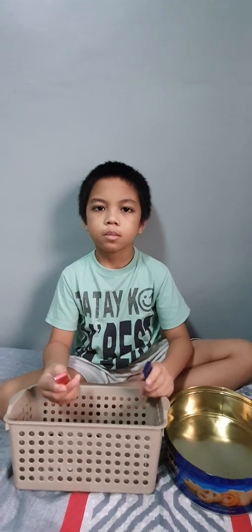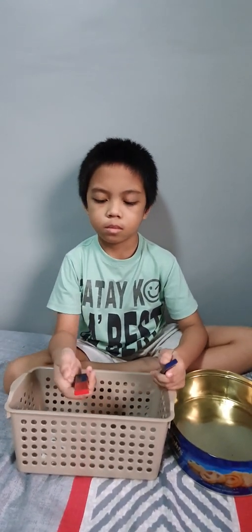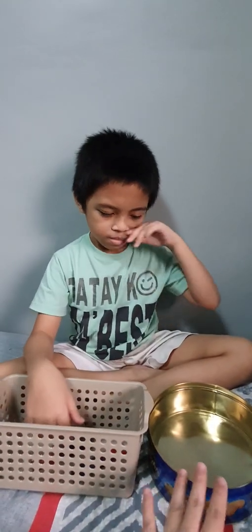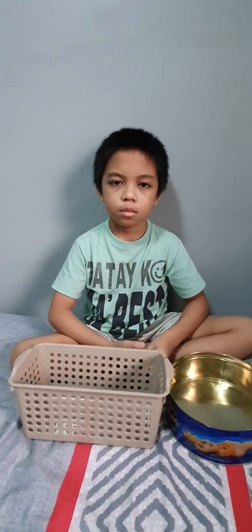Now I'm going to give you materials and you're going to classify them as magnetic or non-magnetic. You're going to use your magnet. If it's magnetic, put it in the tin can; if it's non-magnetic, put it in the plastic bin.